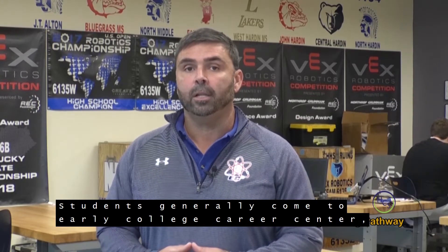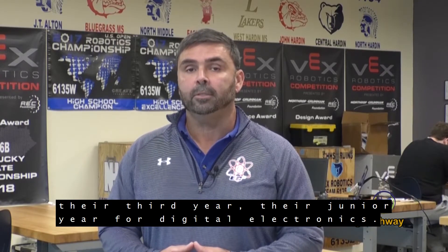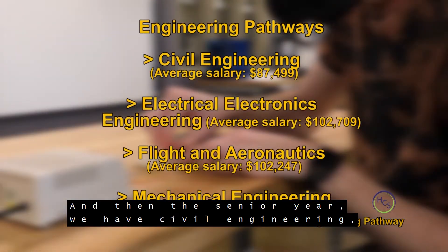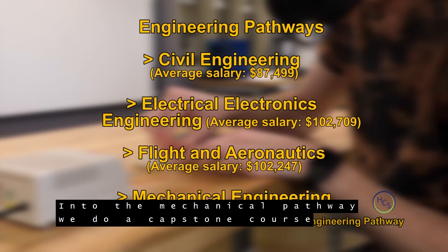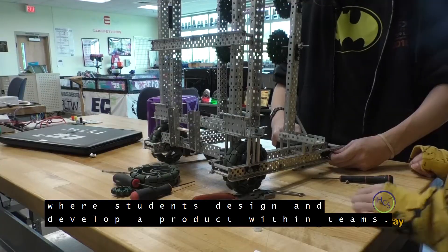Students generally come to the Early College Career Center their third year, their junior year, for Digital Electronics. And then in their senior year, we have Civil Engineering, which is an engineering pathway, and Mechanical Engineering, a computer-integrated manufacturing course, which is a mechanical pathway. We also have a capstone course called Engineering Design and Development, where students design and develop a product within teams.